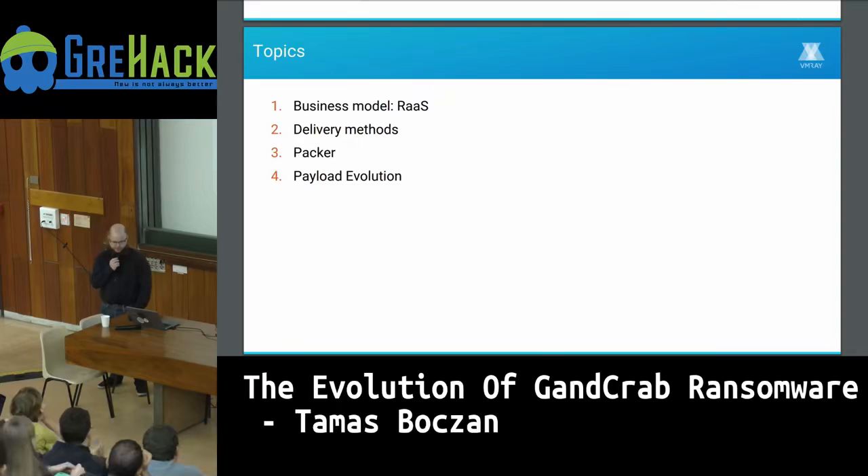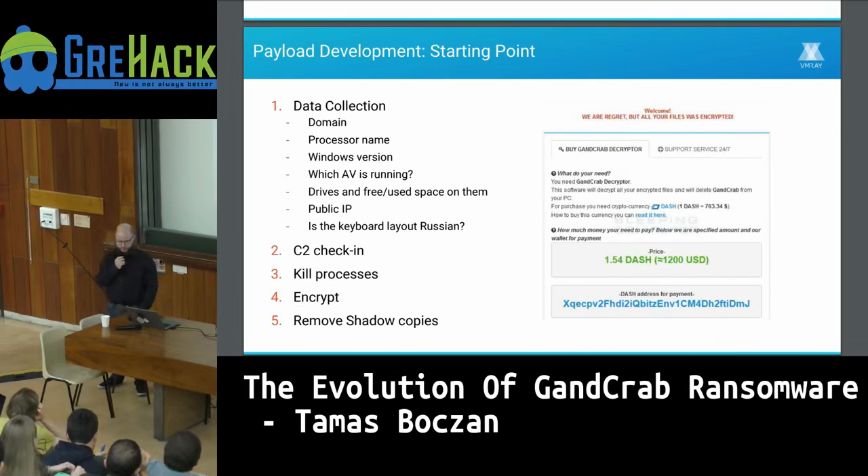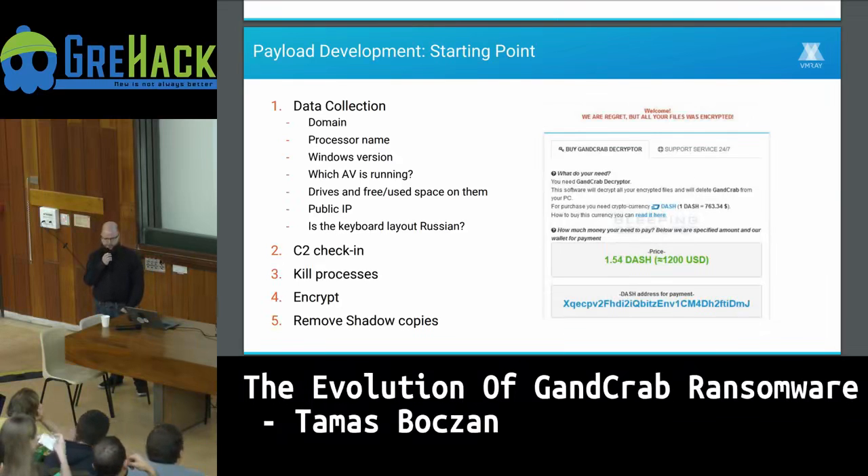Now the sample is delivered, unpacked, and may have bypassed security products — it's time to execute the actual ransomware payload, which evolved a lot since January. The basic flow is consistent across versions: first it collects data that's displayed on the attacker's web panel, including domain, hostname, processor name, Windows version, currently running antivirus software, and the number of drives and free space on them.